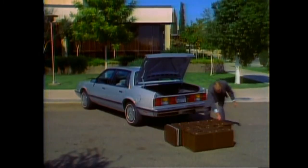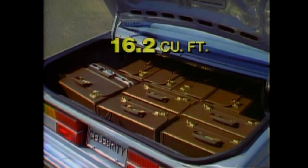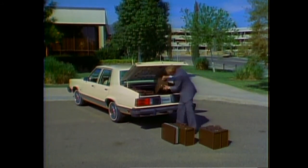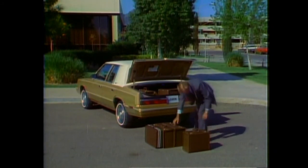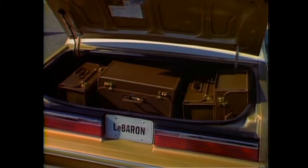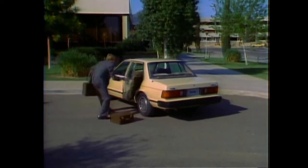Celebrity's trunk design has a very efficient shape. Celebrity has 16.2 cubic feet of cargo space. Granada has 16.8 cubic feet — a slightly larger volume, but the efficiency of its cargo area doesn't measure up to Celebrity's. LeBaron has 15 cubic feet — one cubic foot less than Celebrity. And Maxima has only 10.7 cubic feet of cargo room, almost six cubic feet less than Celebrity.